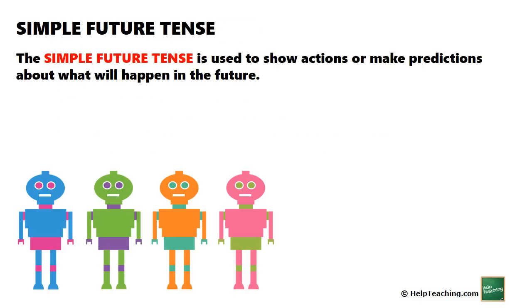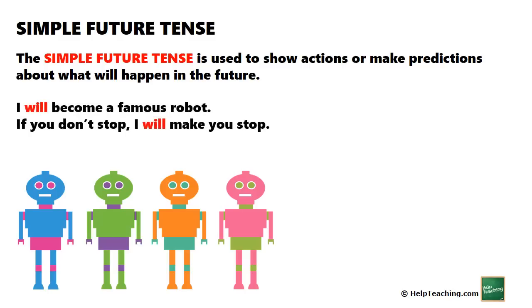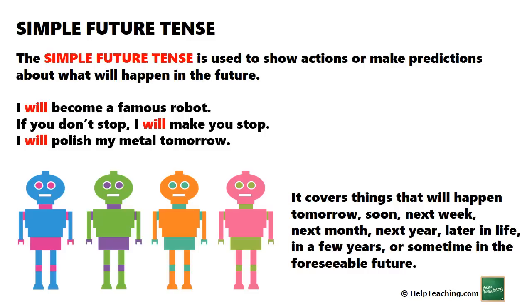The simple future tense is used to show actions or make predictions about what will happen in the future. For example: 'I will become a famous robot.' 'If you don't stop, I will make you stop.' 'I will polish my metal tomorrow.' It covers things that will happen tomorrow, soon, next week, next month, next year, later in life, in a few years, or sometime in the foreseeable future.